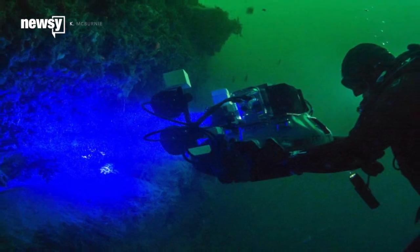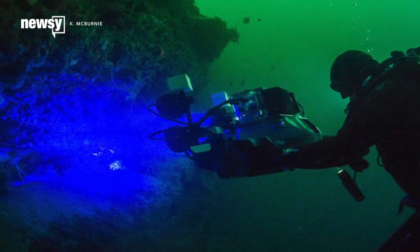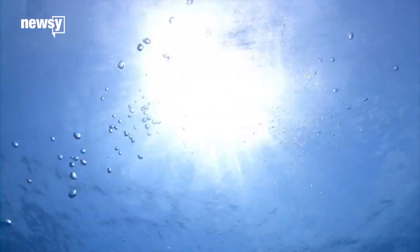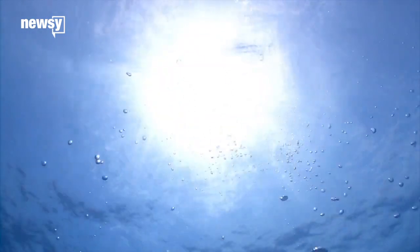Researchers with the American Museum of Natural History developed a camera that essentially mimics the way a shark eye sees. Cat sharks live deep underwater where there is mostly only blue light, and researchers found that the sharks can only see in the blue and green spectrums.